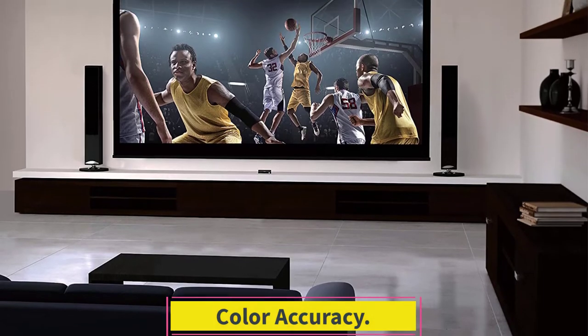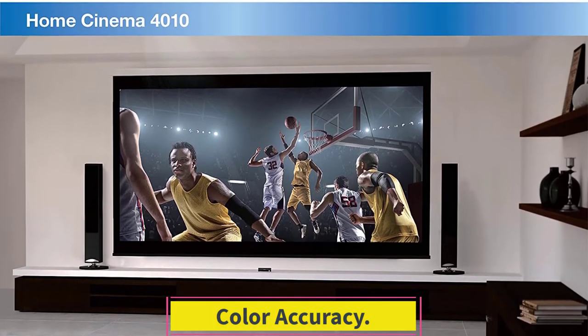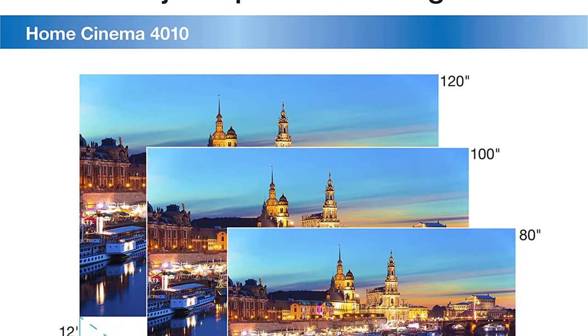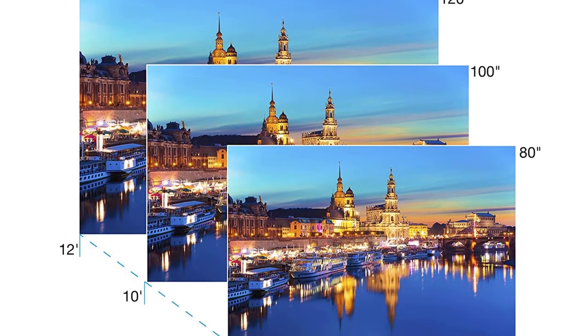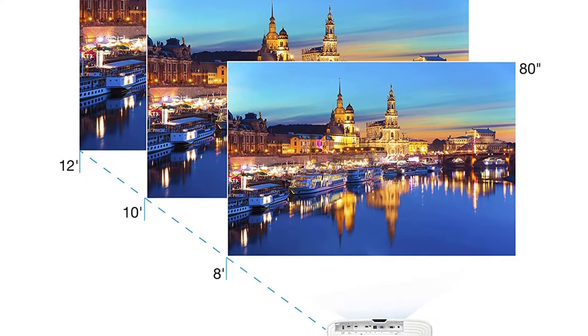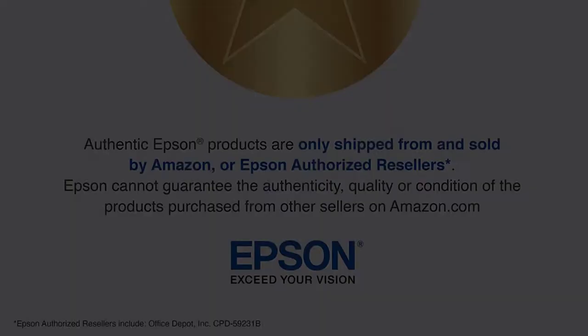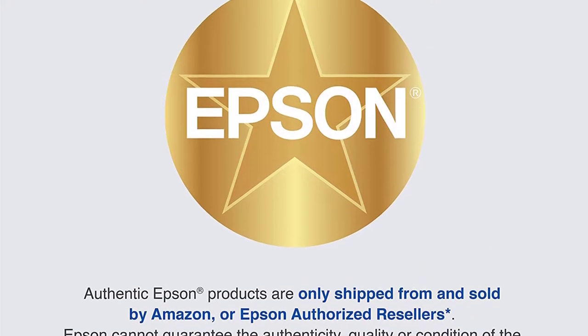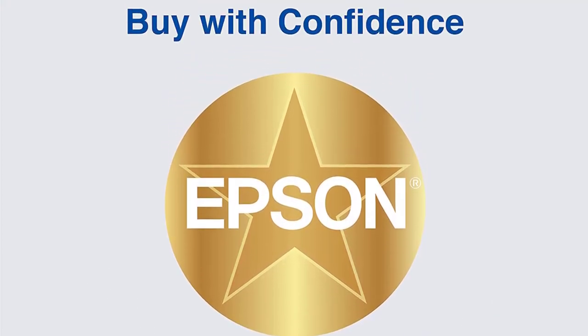Color Accuracy. It has impressive color performance with 3-LCD chip technology and displays full DCI-P3 color space to project images as envisioned by the filmmaker. Furthermore, full 10-bit HDR 3 color processing reproduces HDR content exceptionally and projects accurate colors for each frame.